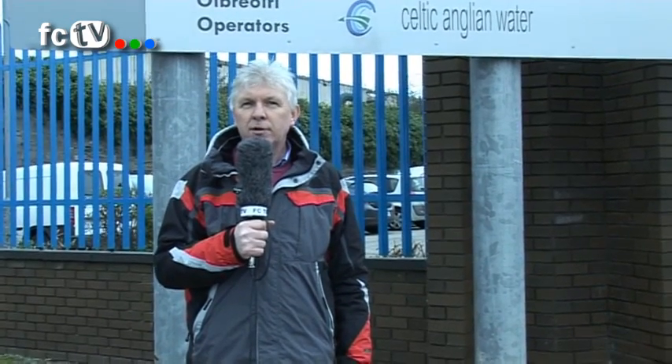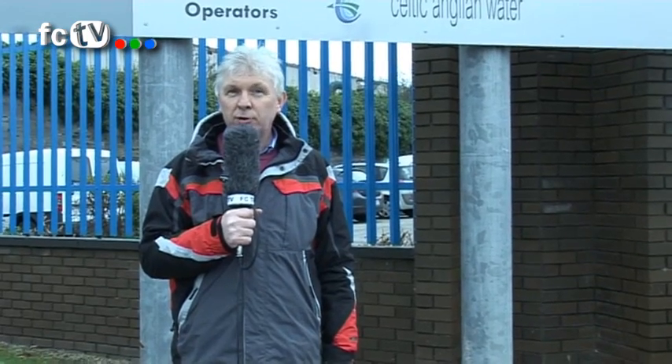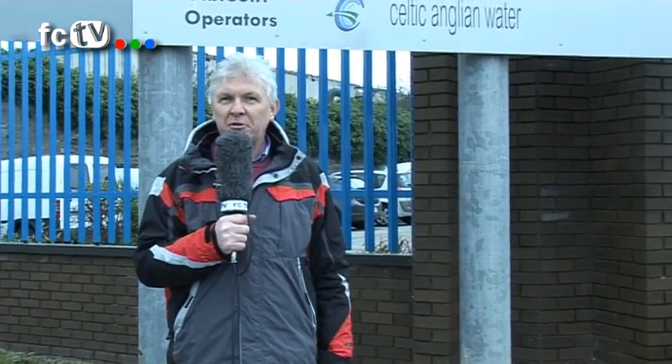Hi, Lorcan O'Toole here for Fingal Community TV and today we bring you a special report. We have gained exclusive access to inside the Ringsend treatment plant. Many people in Fingal are wondering just what it is that's being proposed by the County Council. What does a wastewater treatment plant actually look like? Let's go and find out. Come with me.